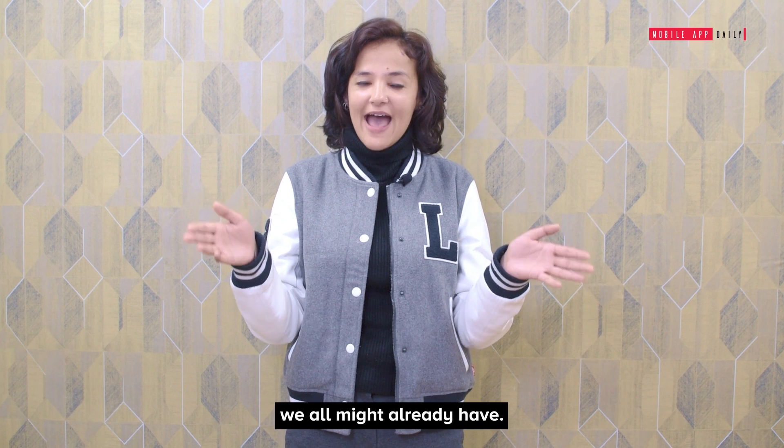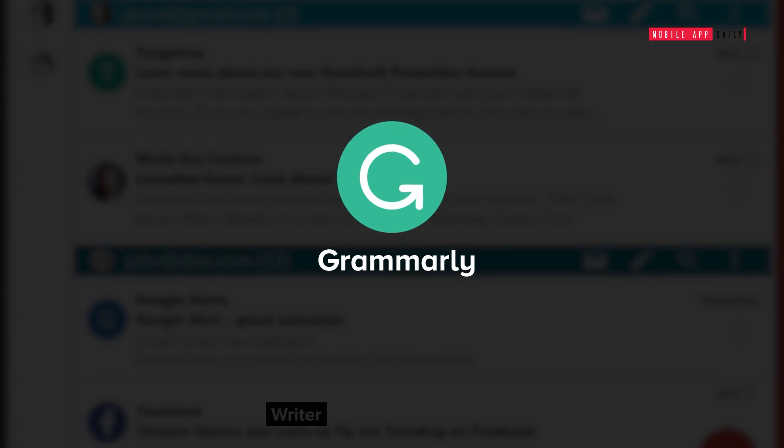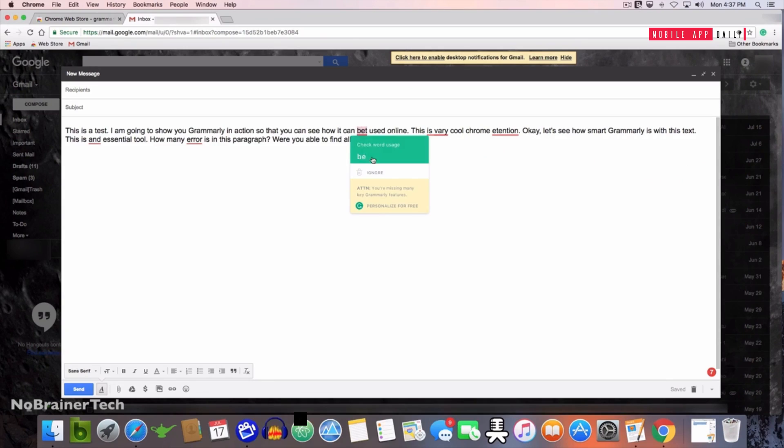And the mandatory, highly famous extension we all might already have — if not, we must: Grammarly. Keep this extension if you don't want to make mistakes while searching on Google.